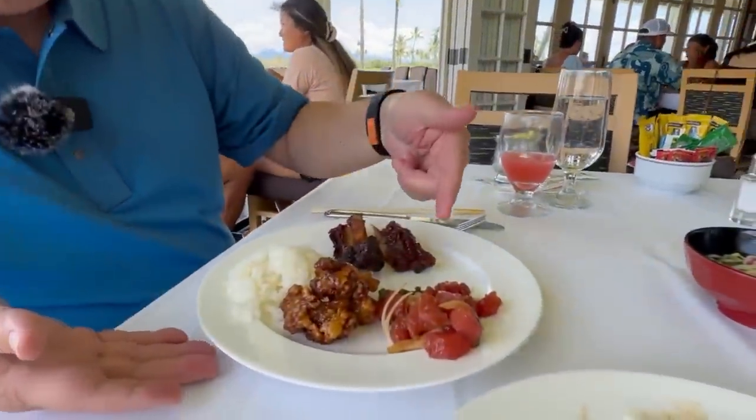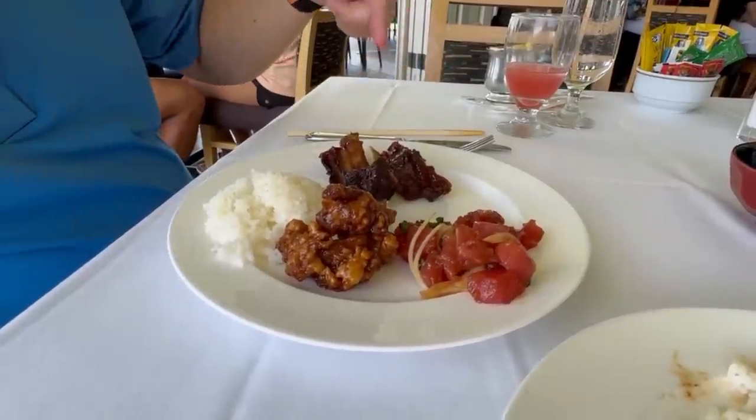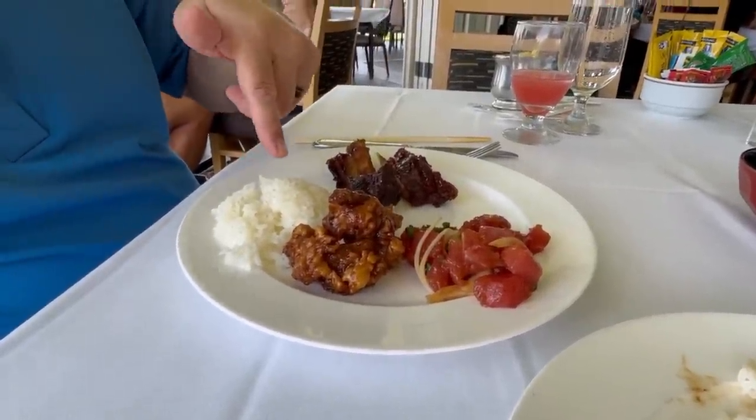This second plate is a winner. I had to go back and get the best of — the poke, the mochiko chicken, and those ribs, with a little bit of rice. These are my favorites so far at the buffet. The prime rib is good too, but I want to save some room for dessert.